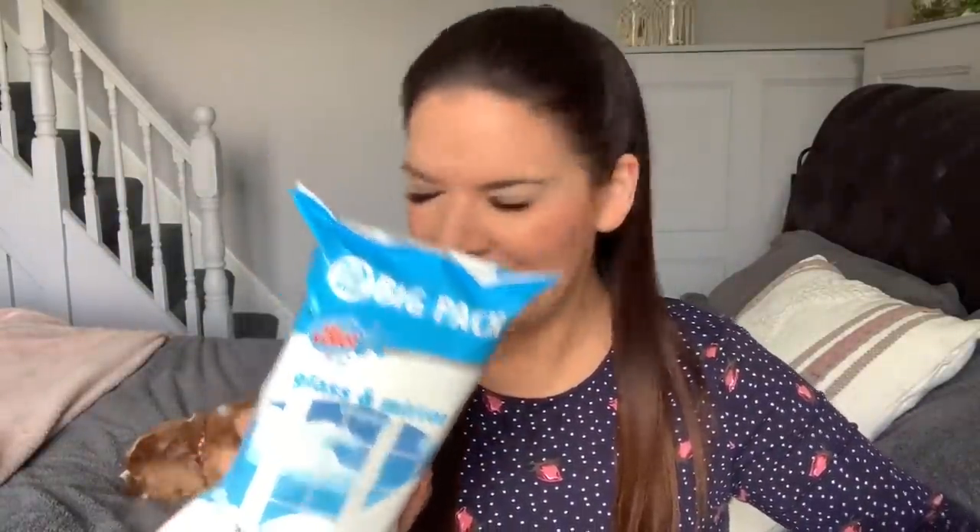I bought some glass and mirror wipes because I need to clean my mirrors in the en suite — they're full of toothpaste splashes. So I've got that to clean my mirrors. I'm going to have my beans on toast, my biscuits to go, a cup of tea, and then clean my mirrors.